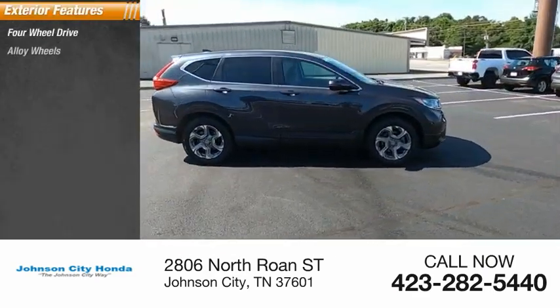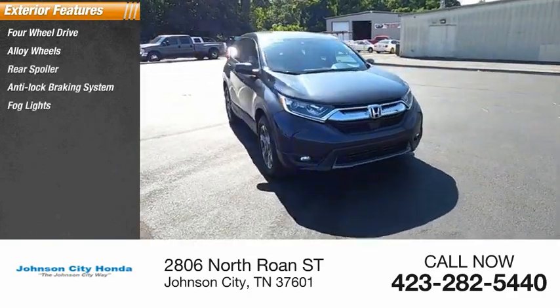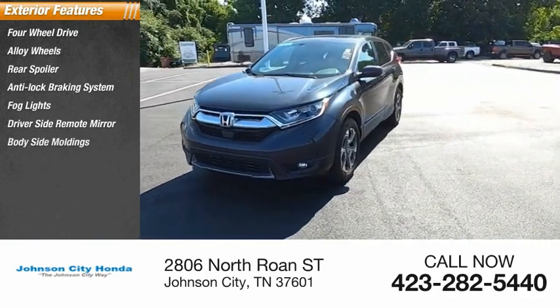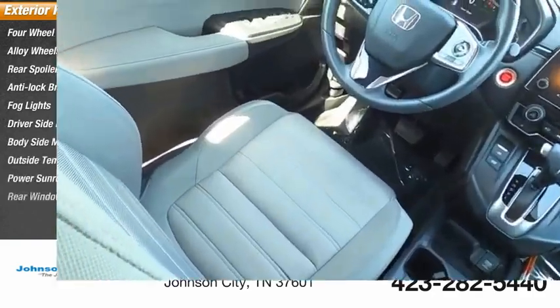Four-wheel drive, alloy wheels, rear spoiler, anti-lock braking system, fog lights, driver's side remote mirror, body side moldings, outside temperature gauge, power sunroof, rear window wiper.